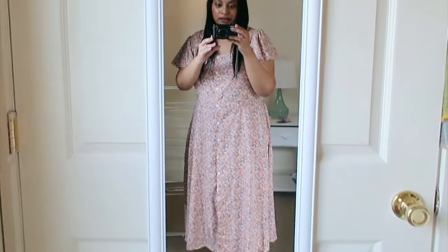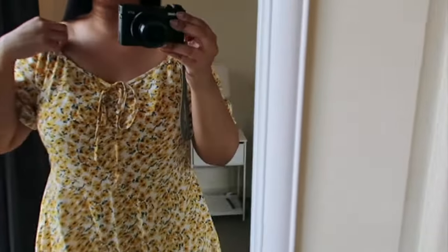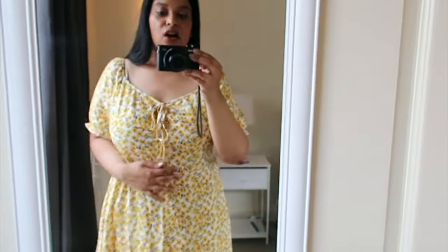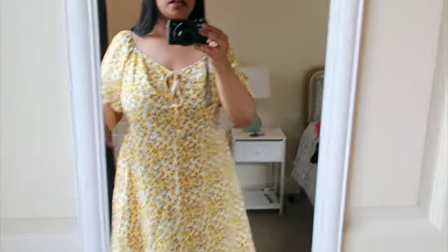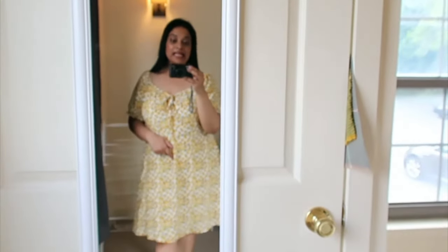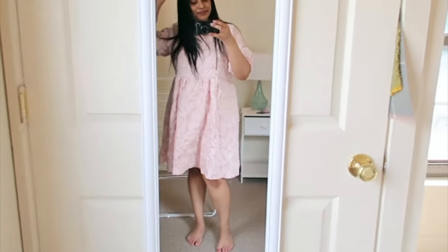This is the second dress and — oh my gosh — I'm actually shocked. I wasn't sure I was going to like it up front, but I sized up and I'm glad I did because it's really not too tight in the bust area, which was my main concern. I love this; it's really cute and just so spring and summery. I love the mini sunflower situation going on. This is also a keep.